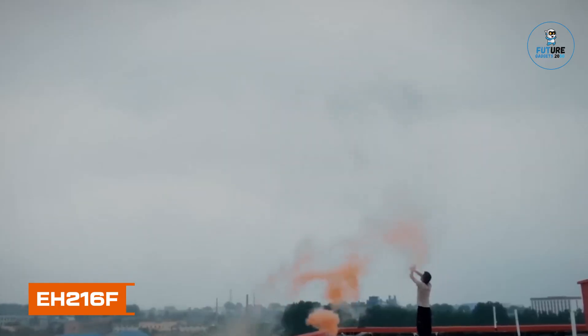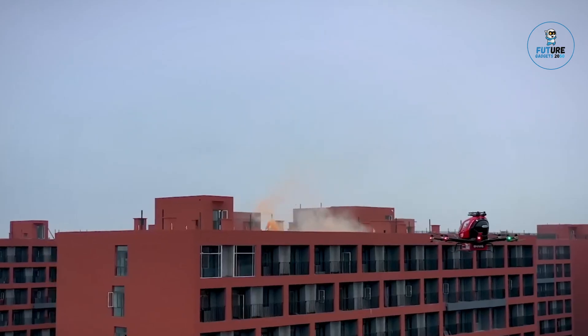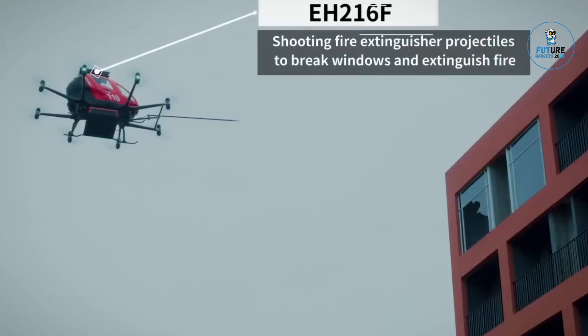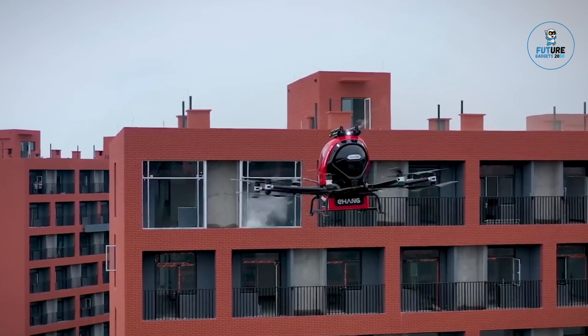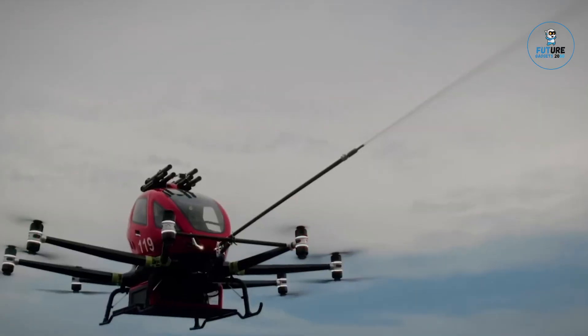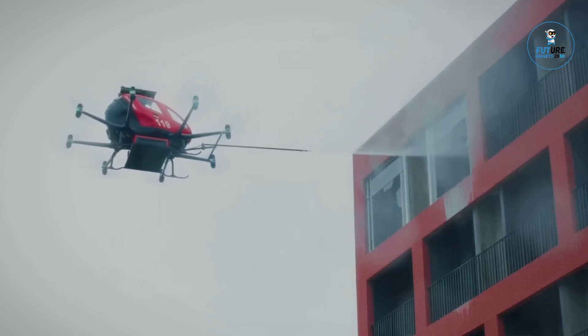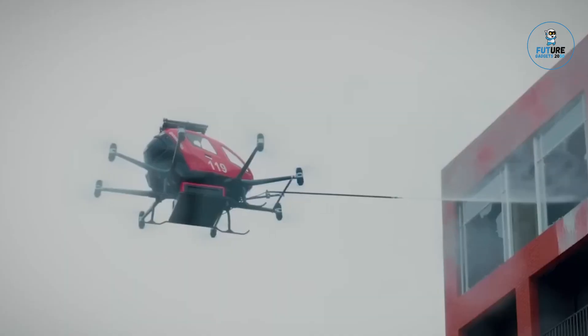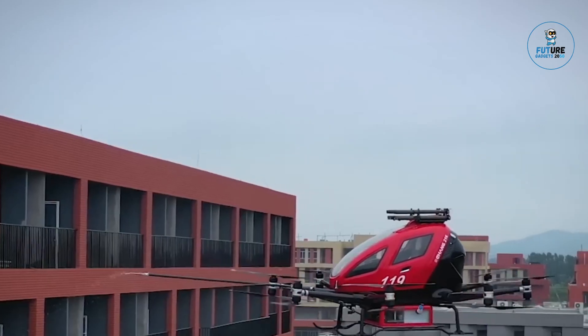H-216F, an epitome of innovation in aviation. This high-performance helicopter, designed for diverse missions, seamlessly blends power with precision. Its robust structure and advanced avionics ensure optimal safety and reliability. The H-216F's versatility shines in various roles, from search and rescue to law enforcement. With a powerful yet fuel-efficient engine, it achieves exceptional speed and range, making it a leader in its class, where cutting-edge technology and meticulous design converge to redefine helicopter excellence.